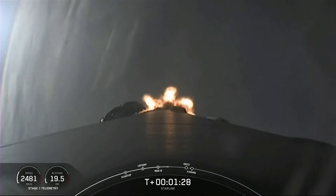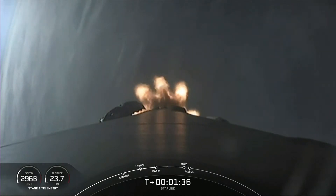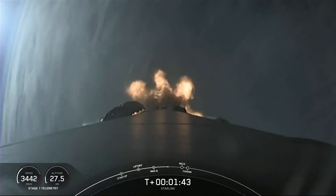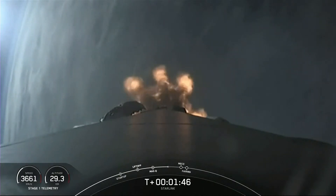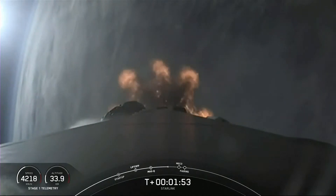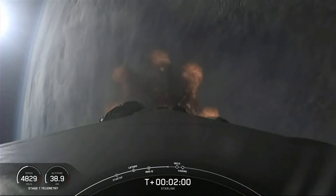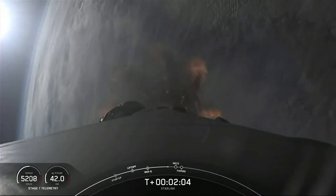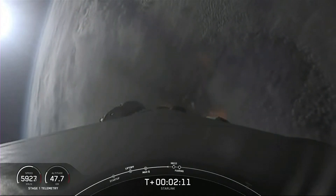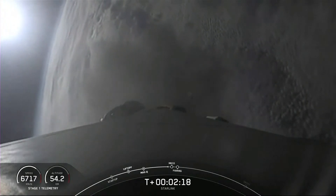Next up we have four events: MECO, stage separation, SES-1, and fairing deployment. MECO is main engine cutoff — that's where all nine engines on the first stage shut down to help slow the stage in preparation for stage separation. The first stage will make its way back down to Earth and land on our drone ship Just Read the Instructions, while the second stage continues with SES-1, second stage engine start one, lighting up the Merlin Vacuum engine. Shortly after, we will deploy the fairing halves. Falcon trajectory nominal.